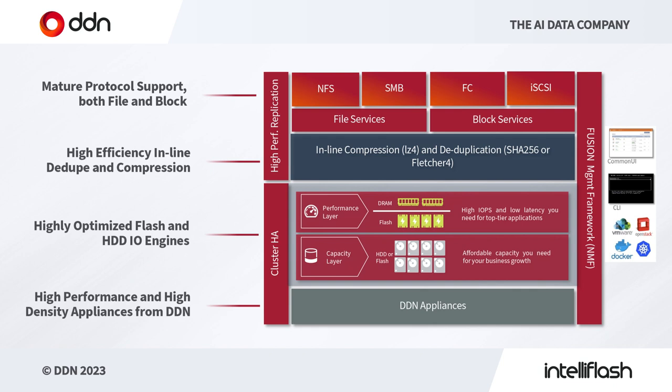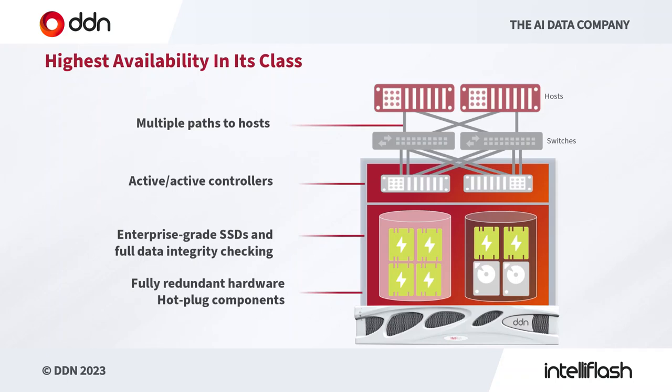We're intelligently managing the data in flash using NVDIMMs, using memory, using our flash, protecting the data and making sure it's moving in the highest performance manner to a state of stability on disk. These all run on our high-density appliances from DDN. Let's take a quick look at those appliances.